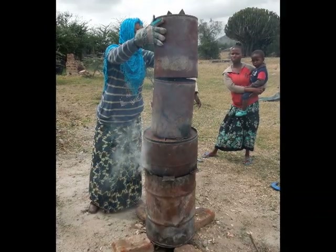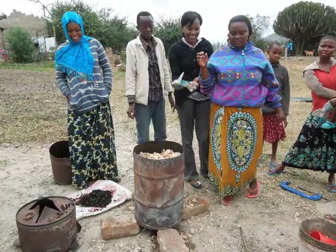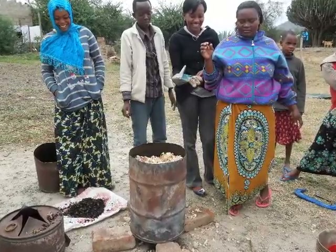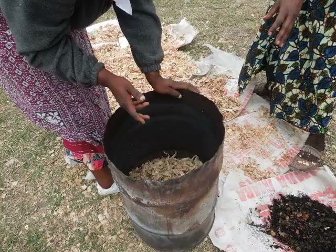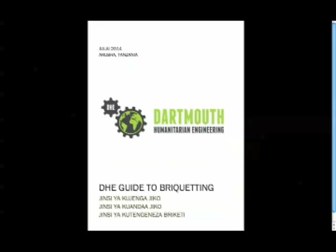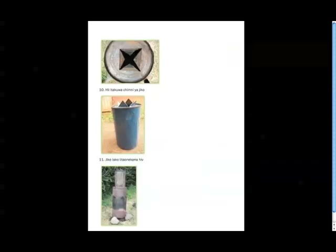Unfortunately, despite great excitement about the new design, the women's group could not afford to construct a regular-sized T-LUD kiln of their own. Instead, they would continue to practice with one of the demonstration-sized kilns made in Arusha, using mostly sawdust and maize husks as feedstock. Should they find a way to finance a regular-sized model in the future, the team created a Swahili manual on how to build and run the T-LUD, which they left with each group. The women were enthusiastic about continuing to create, test, and hopefully sell briquettes in the future.